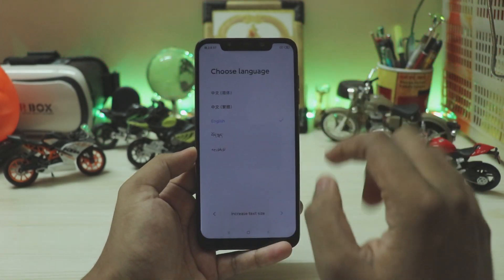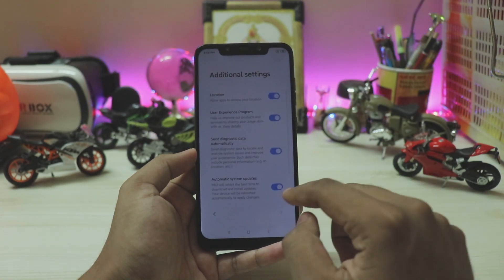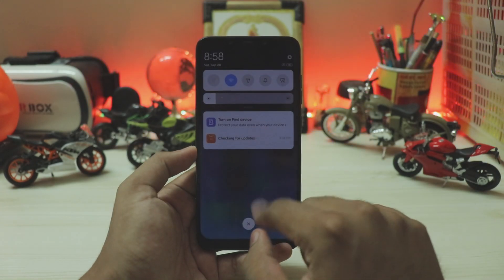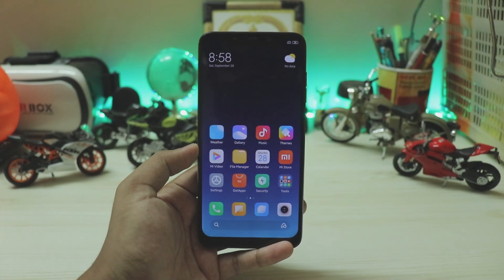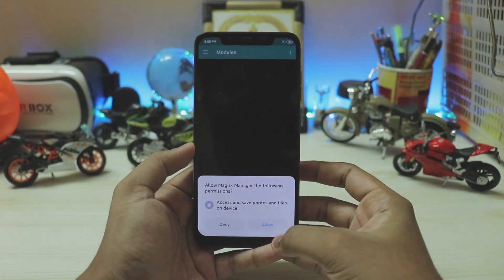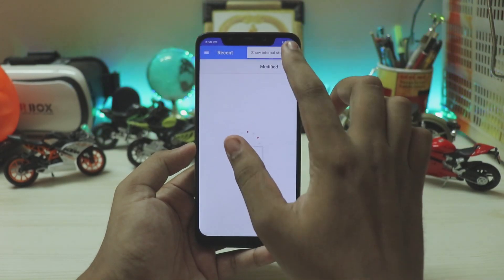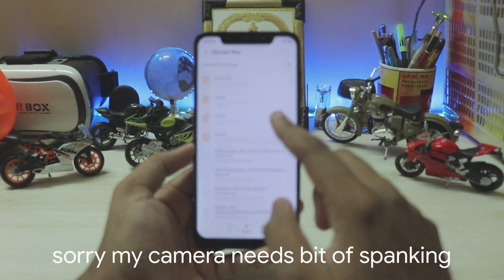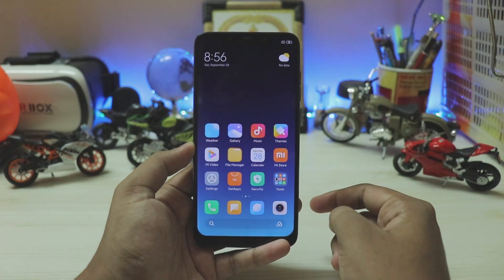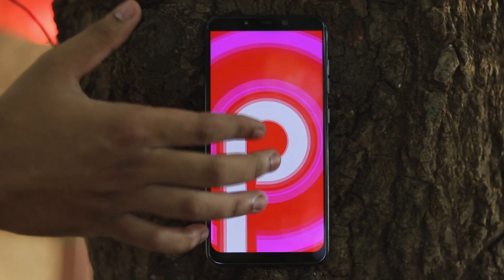The ROM boots in almost no time. Set up the device — choose English, skip through the prompts, select full-screen gestures, and you're in. To fix the camera, open Magisk, go to Modules, and add the full ANX camera (around 200 MB). One bug to note: brightness doesn't go to the full maximum. Select the file via the file manager, hit OK, reboot, and that's it — you're successfully running MIUI 11 on Pocophone F1. Hope you guys enjoyed it, drop a like if you found it helpful!